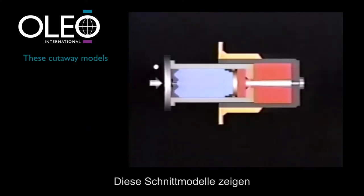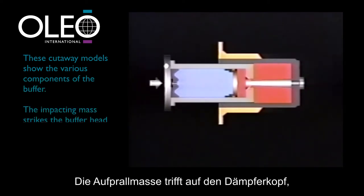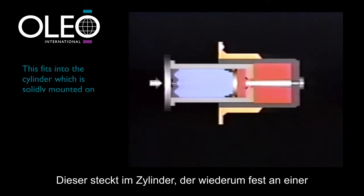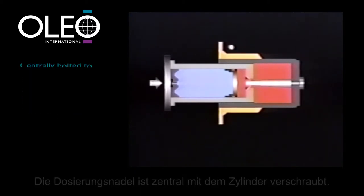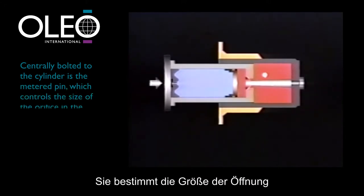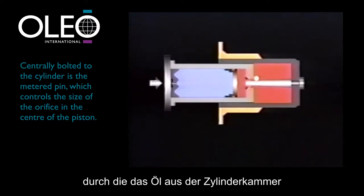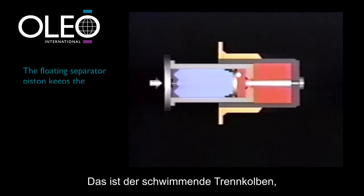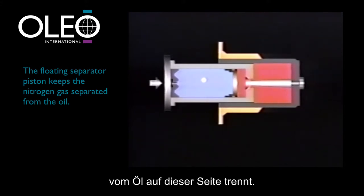These cutaway models show the various components of the buffer. The impacting mass strikes the buffer head which is attached to the plunger. This fits into the cylinder which in turn is solidly mounted on a support structure suitable to the application. Centrally bolted to the cylinder is the metered pin which controls the size of the orifice in the centre of the plunger's piston, through which the oil in the cylinder chamber is forced into the plunger chamber. This is the floating separator piston, which keeps the nitrogen gas on one side separated from the oil on the other.